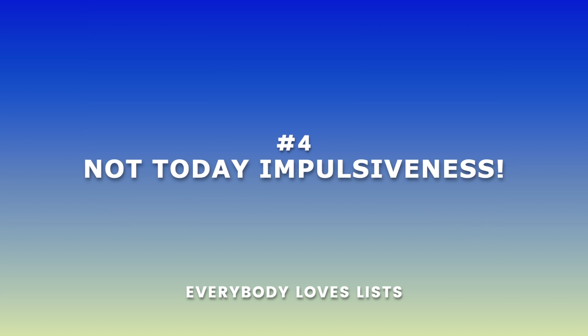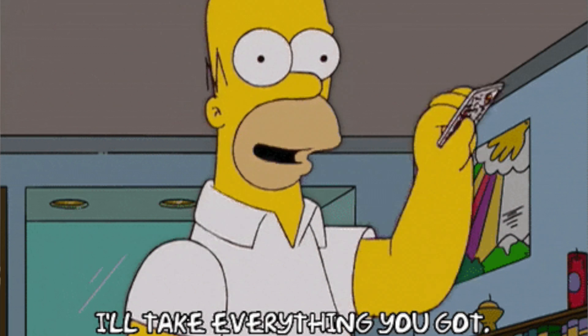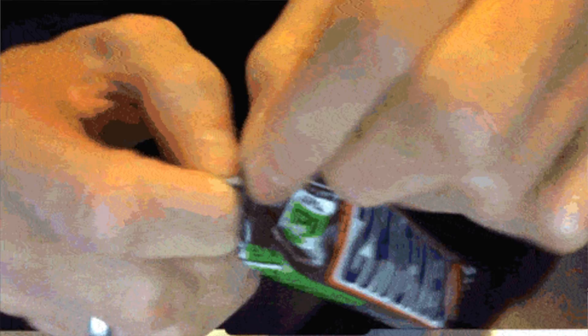Second on the list is that pesky impulse buying. In fact, stores are set up for you to impulse buy — that delicious looking candy bar or those cold beverages in those refrigerators. Those are set up for you to impulse buy.